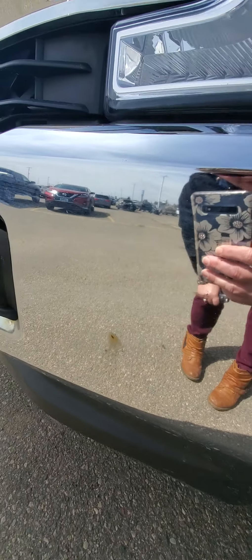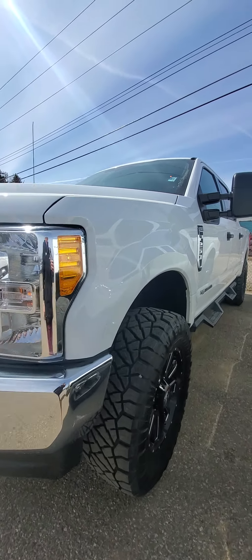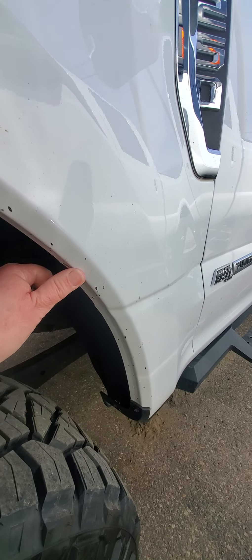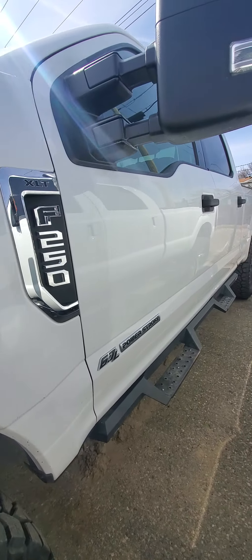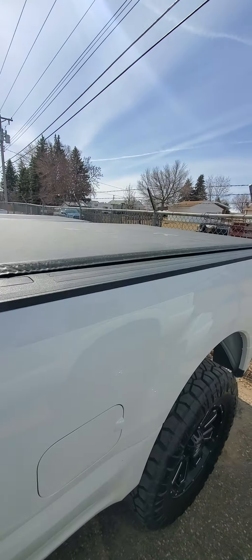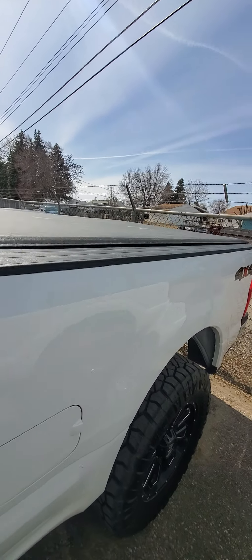A little bit of surface rust there, and that looks like road tar. What a pretty truck. Super nice.